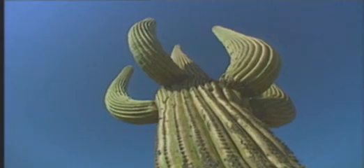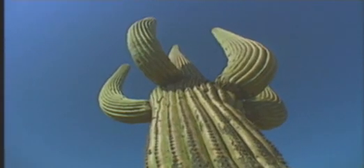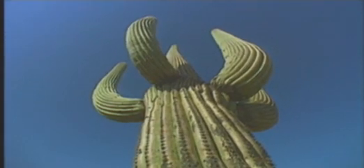These cacti reach heights of up to 50 feet and can live for almost 300 years. Surprisingly, their biggest threat isn't the heat at all — it comes from cities that are expanding nearby.